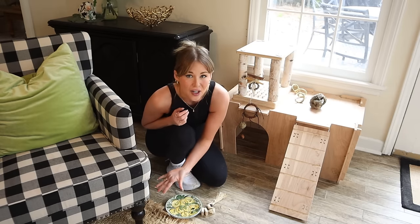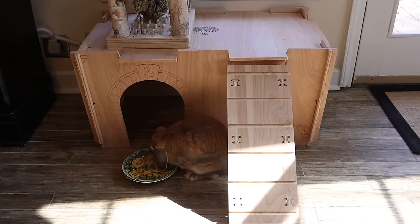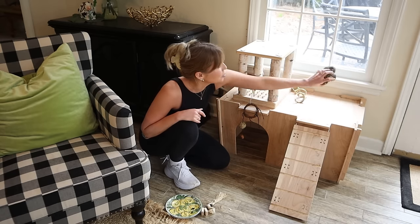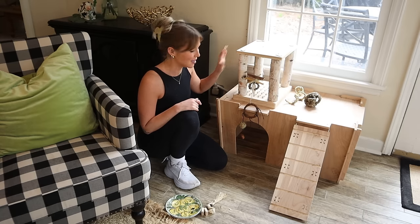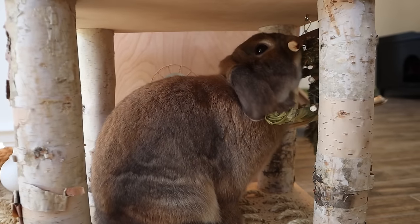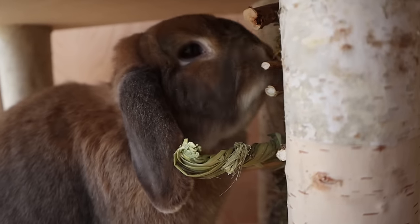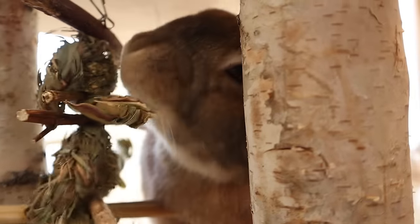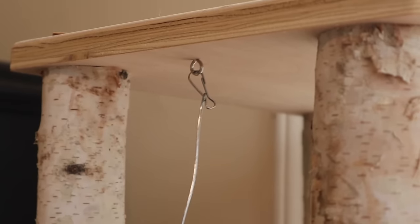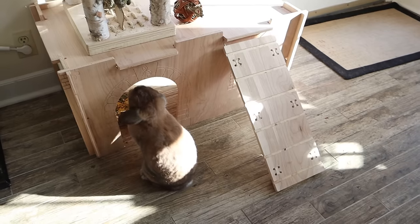She can also hide underneath the chair, but this castle is her main hide. There's a door here and a door on the other side. She has a ramp she doesn't use too much — I might take it off — but she hops up top where I have tons of toys including a play table from Small Pet Select. The castle is also from Small Pet Select. So many rabbit toys come with little hooks meant for a cage, and as we know rabbits should not live in cages, so it can be hard to hang their toys. This castle is great because any toy with a hook can be hung up here for your rabbit to bop around and pull on. She's been absolutely loving it.